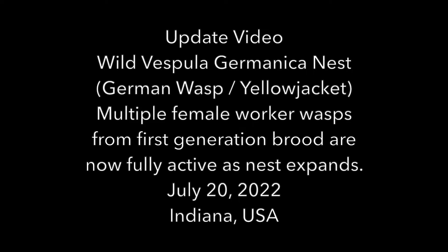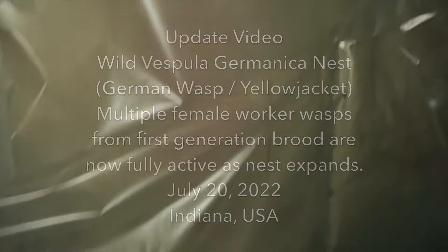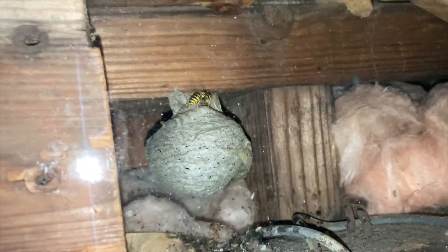This video will show you the multiple female worker wasps from the first generation brood that are now fully active. As the nest has expanded and grown, they're starting to build more envelope on the outside of the nest, and we'll show that to you now for just a few minutes.